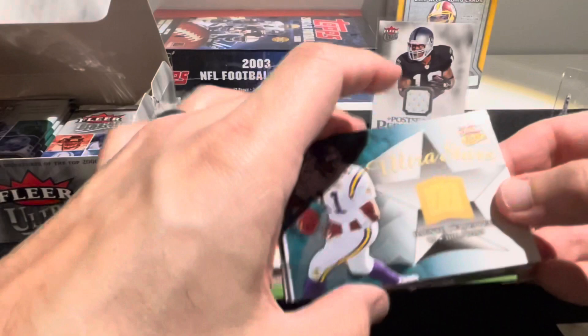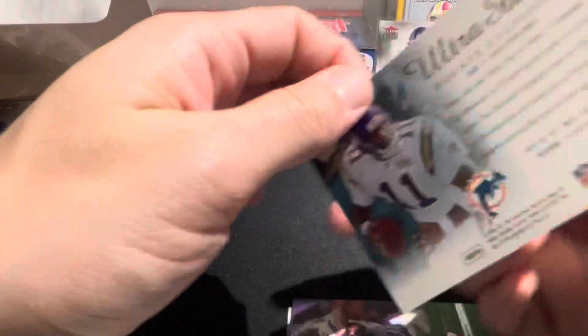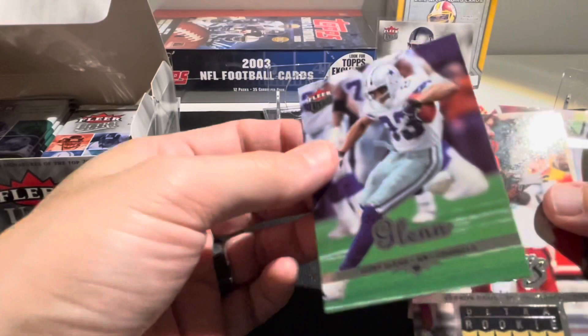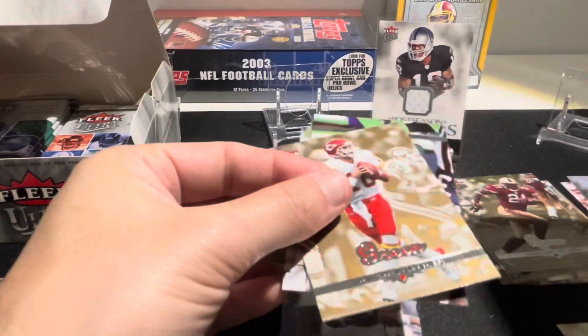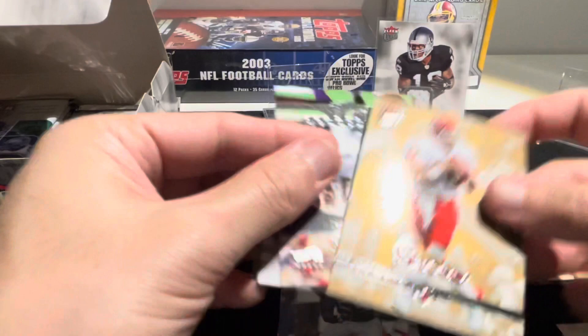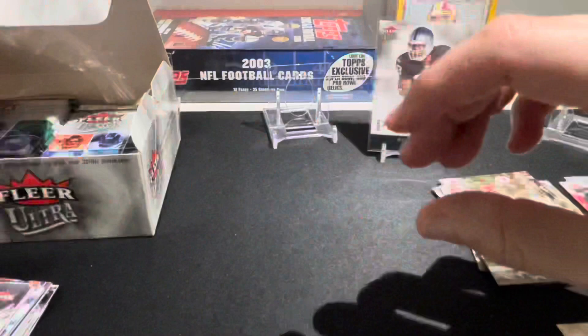Ultra Stars - Daunte Culpepper in teal, because this was the year he went to the Dolphins. Terry Glenn - this card is stacked. Terrell Suggs again, Vernon Davis rookie card - that's nice. I think Vernon Davis should be considered for the Hall of Fame. Trent Green gold medallion, Daunte Culpepper, Eric Parker, and Lamont Jordan.